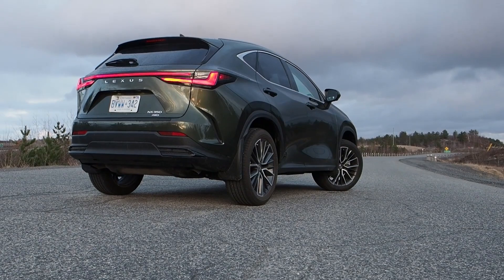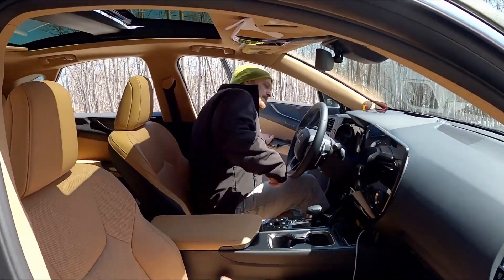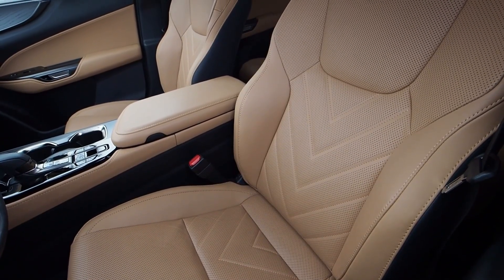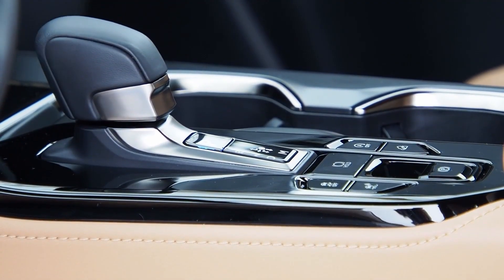Speaking of which, the just-right ride height and seating position means that most occupants will board by simply sliding sideways and into their seat — no need to climb up or plop down. That's minimal effort to open the door, followed by minimal effort to get into your seat. The gear shifter slashes effort too.